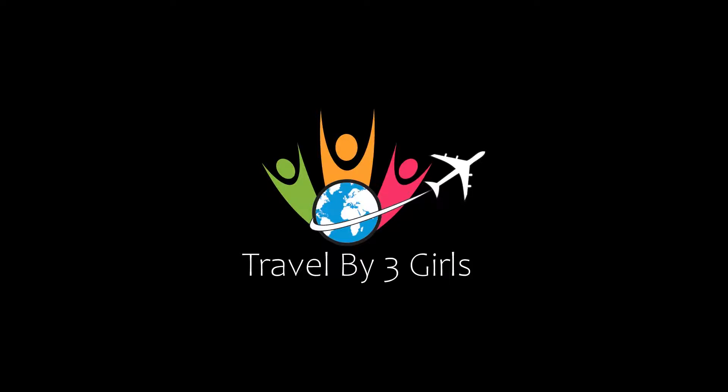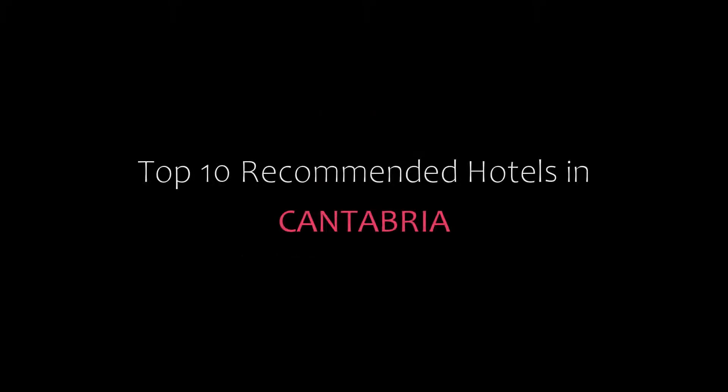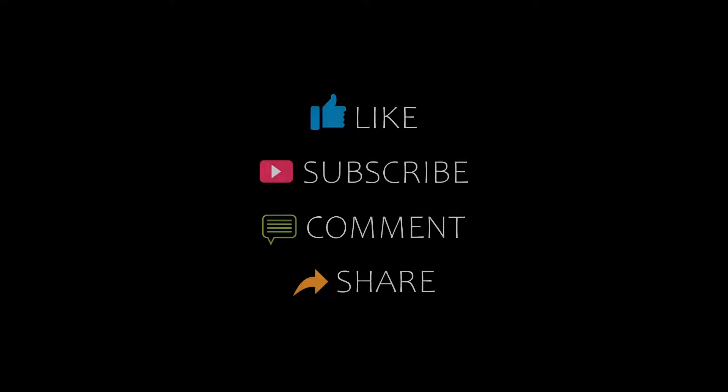Hello friends, welcome back to my channel. Now you are watching top 10 recommended hotels in Cantabria. Please subscribe to my channel and don't forget to like, share and comment. Let's start the video.